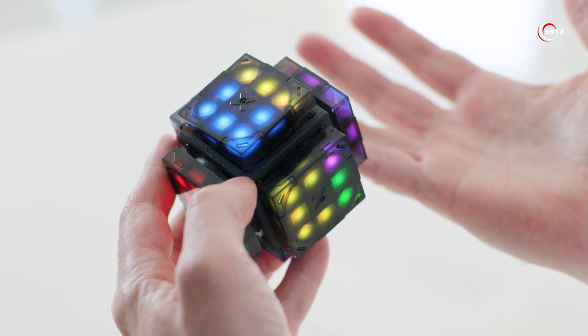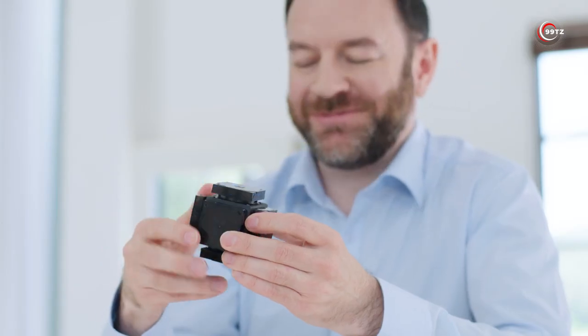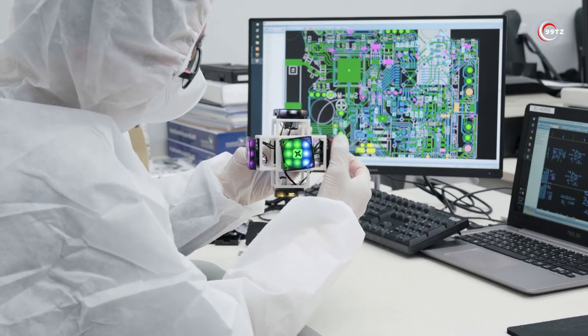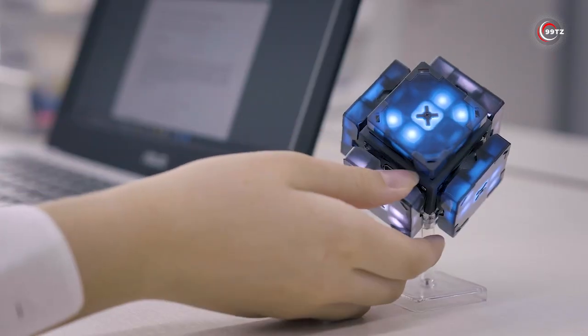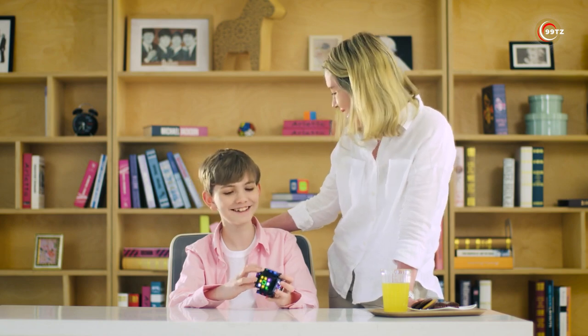Watch a playback of your solving skills and impress your friends. Want to show off your voice command skills? Just give it a command and the cube will solve itself. Adjust the sensitivity and brightness to your preference. It's not just a cube — it's an alarm, intelligent dice, and a customizable decorative item. Get your hands on the EX Mars Cube and unlock a world of endless possibilities.